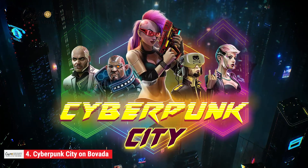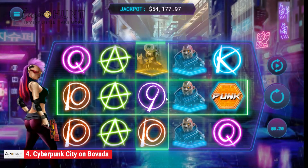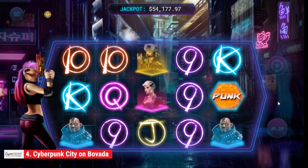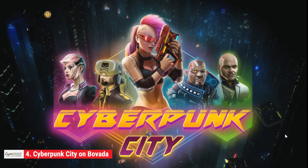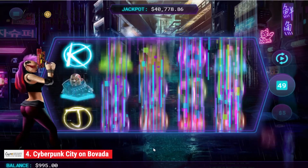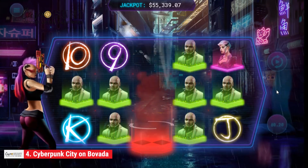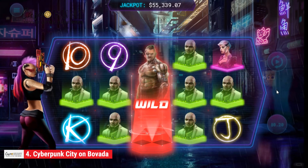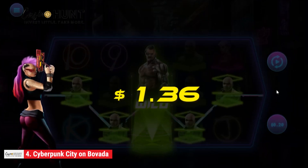At number four is Cyberpunk City on Bovada, a five-reel, three-row, 20-payline game that allows you to gather a crew of cyber agents in a bid to take over the streets. It appeals to the average US player by creating a futuristic metropolis and offering an opportunity to travel the world with unique characters and an amazing soundtrack to make the trip fun and engaging.